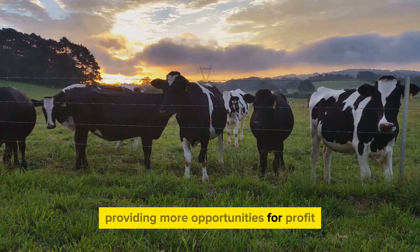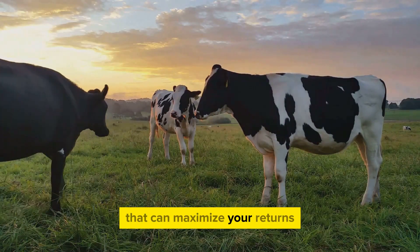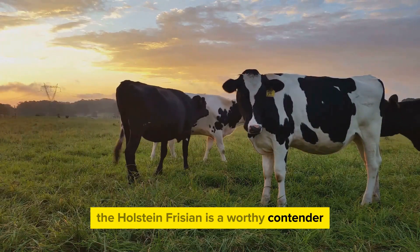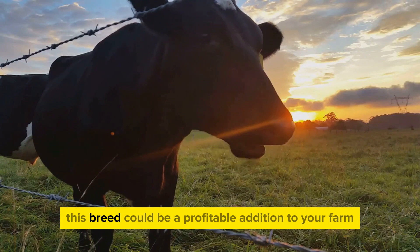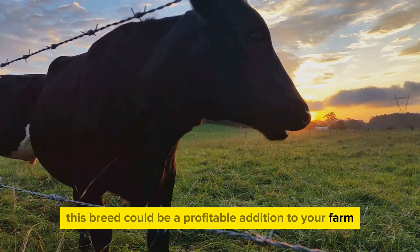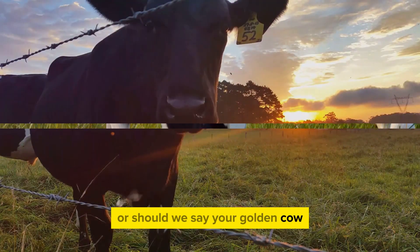This adaptability means that you can raise them practically anywhere, providing more opportunities for profit. So if you're seeking a dairy breed that can maximize your returns, the Holstein Friesian is a worthy contender. With its high milk yield, good body weight, and adaptability, this breed could be a profitable addition to your farm — the Holstein Friesian could be your golden goose, or should we say, your golden cow.